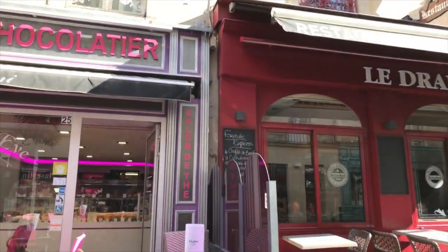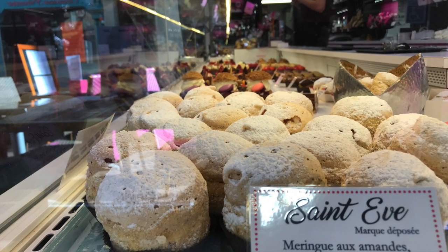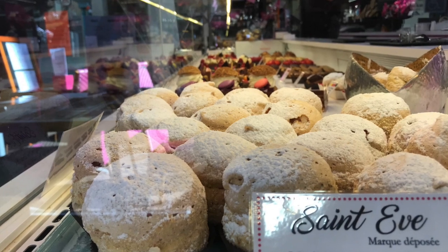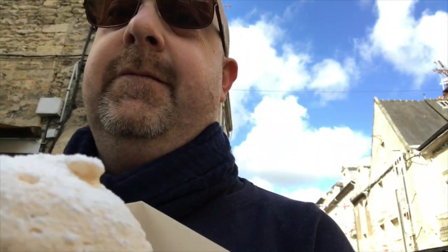One of Bayeux's best patisseries, the Audione Saal, serves the regional specialty the St Eve. I just bought a St Eve and she looks delicious — can't wait to try it. Oh yum, perfect!